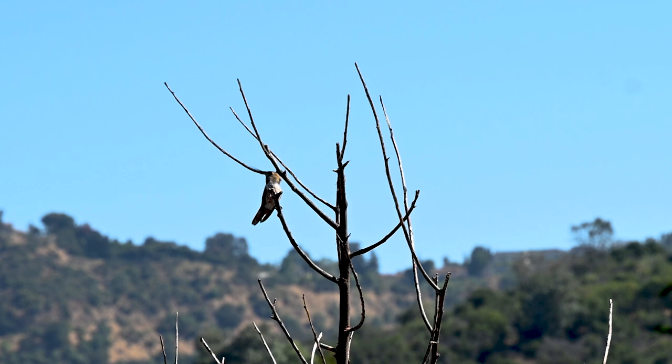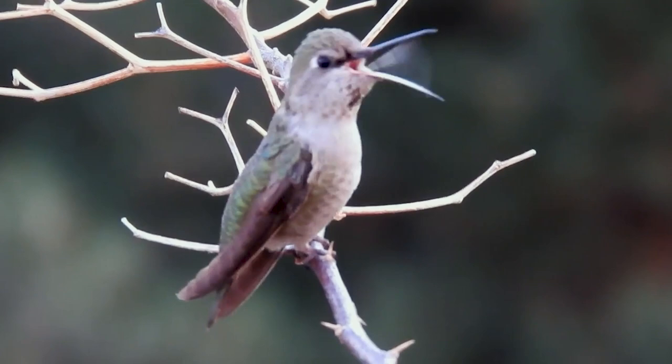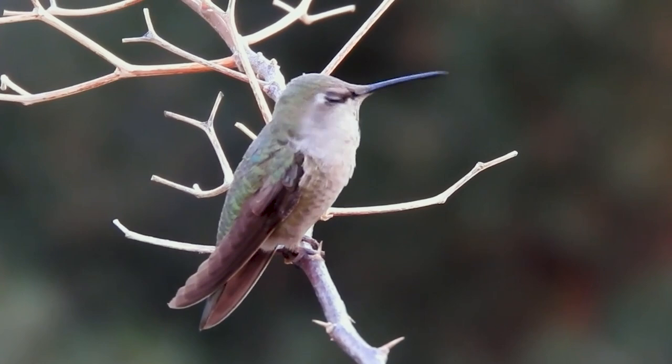Sometimes you'll see a hummingbird on a perch with its mouth opening and closing. It means there's a swarm of little insects right around the hummingbird, and he'll just catch them right there. Other times, you'll see them swoop down from their perch and catch a bug in midair, and then just turn around and go right back to the perch. But they're watching for little insects all the time.